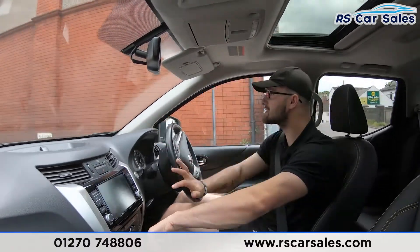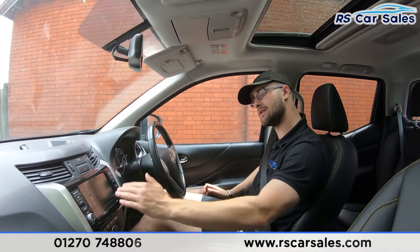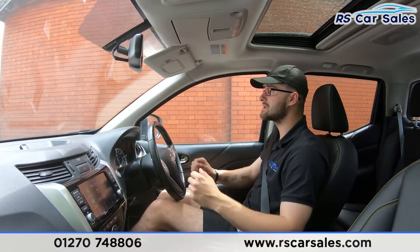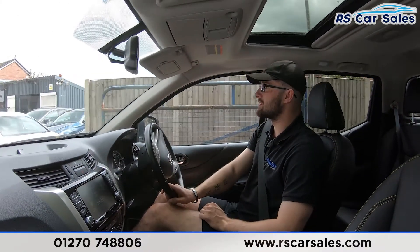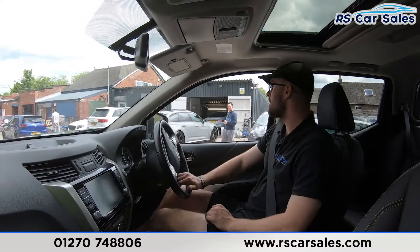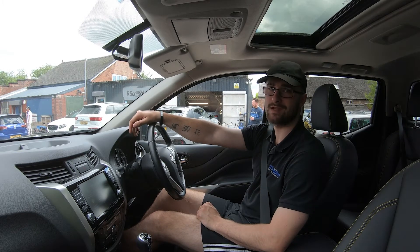We're pulling in just now — emergency stop in three, two, one. Brakes on, straight into reverse, no issues whatsoever. You've got your 360-degree cameras just there. Back into drive again, no issues whatsoever. If this video hasn't answered all of your questions, please feel free to get in contact with our sales team where they can answer any questions and run through finance enquiries with you. That's it for this walk-around and video test drive — hope to hear from you soon. Cheers.